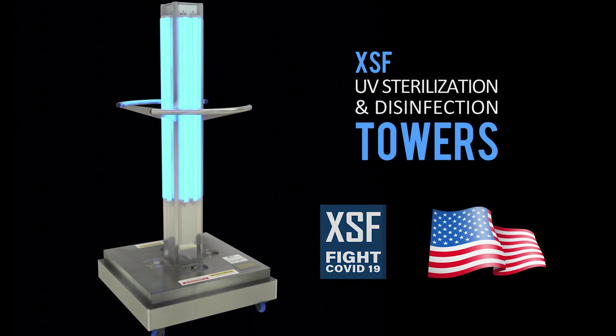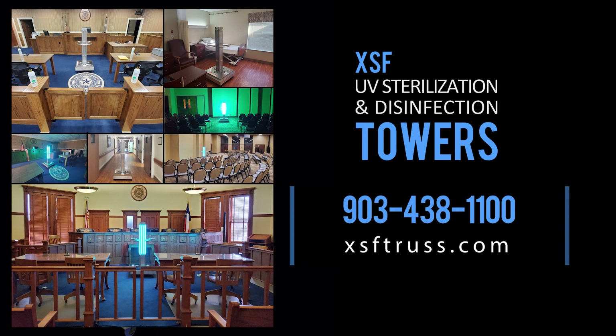For more information, options, and pricing, call XSF at 1-903-438-1100 or visit our website at xsftrust.com. Protect your staff, customers, and community.